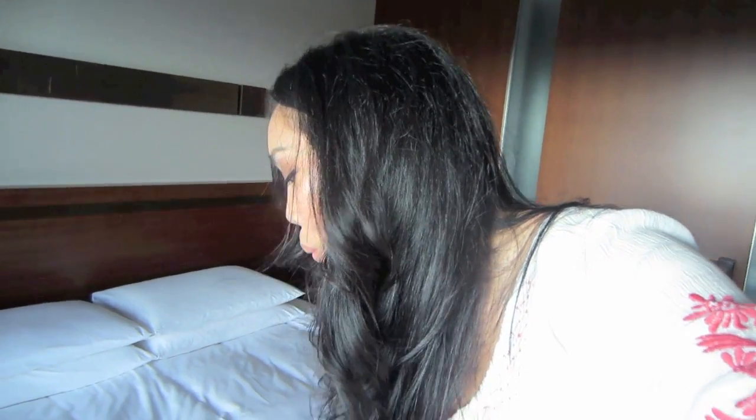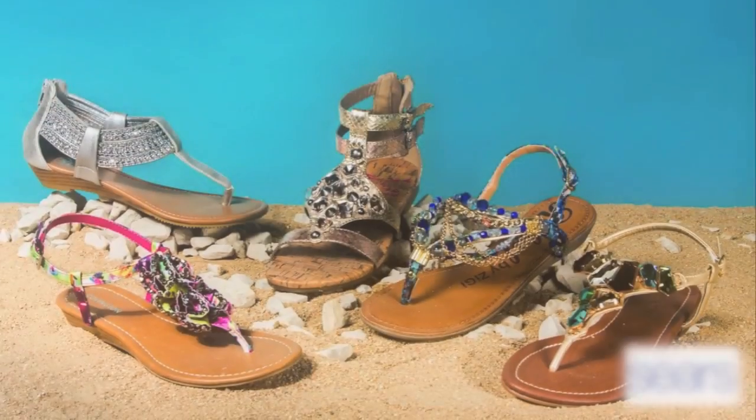Remember the other day I told you I was going to do a video for a big brand company? Well, guess what? I get to finally reveal what it is. It's Sears sandals!